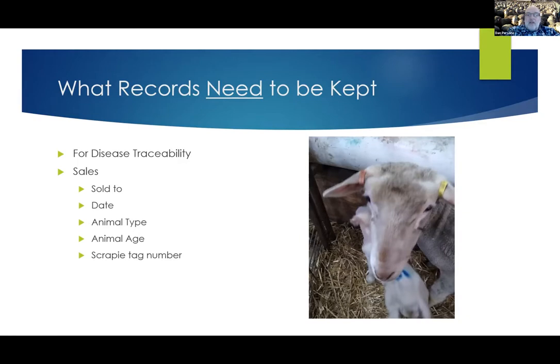Then all this becomes really real. You might think you had really good records, but when you need records going back five years from every animal you've bought and sold, it starts to be a real challenge figuring out what animals went to which markets, where they ended up, and where you bought them from. Those are the records you need to keep.